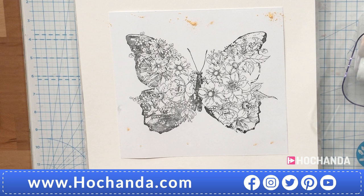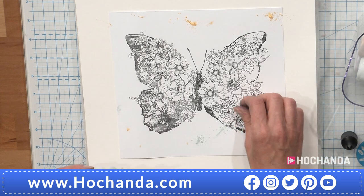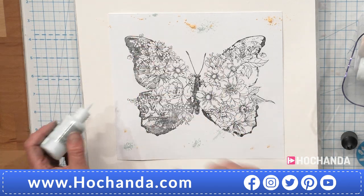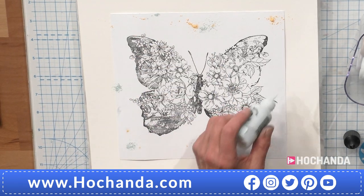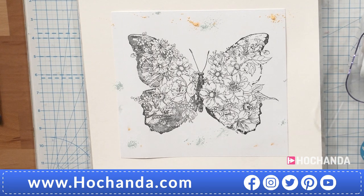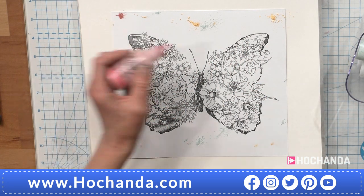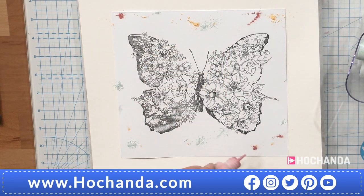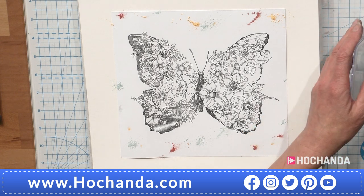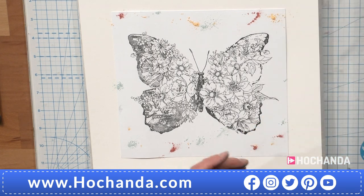I want a really coloured background — really nice, a mixture of colour. But I want my butterfly to remain black and white, because I just thought that looked really pretty. I liked it when I was playing. I liked the butterfly just being black and white because it's such a stunning image.